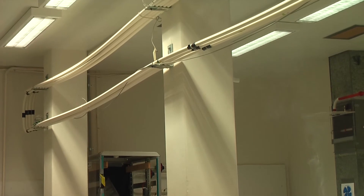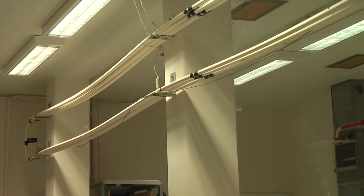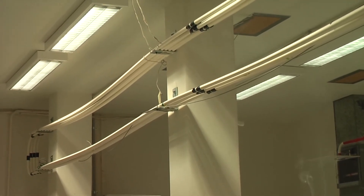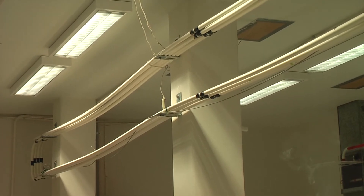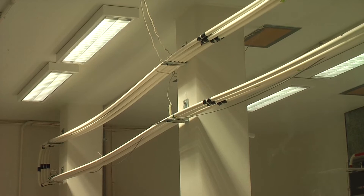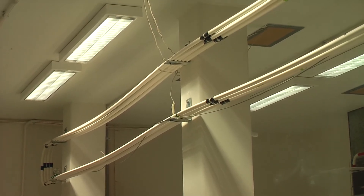We are one minute into the test. None of the detection systems have registered a fire event. This is a very slow smothering event, as you can see.